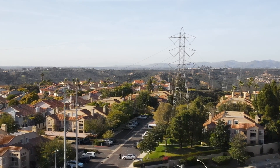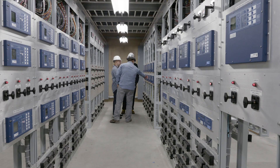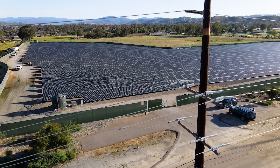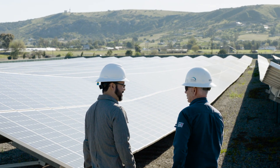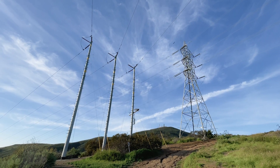The WASA project is collecting data from our entire service territory, where we have phasor measurement units deployed, and is giving us the ability to look into things like linear state estimation, seeing oscillatory behavior on the system — maybe due to inverter-based resources or other conditions that we hadn't seen before with the slower data rates of an EMS system.